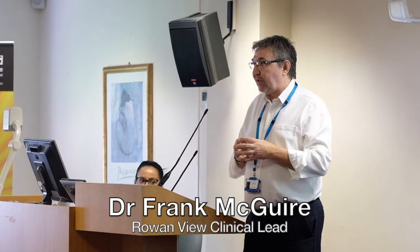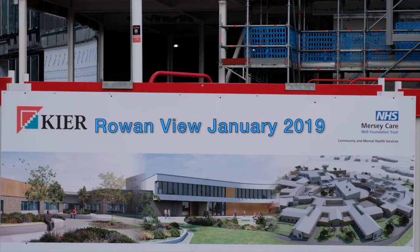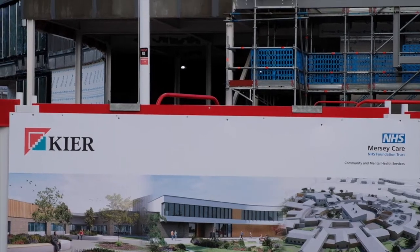We want to make sure that every service user is treated with dignity, respect, and privacy, and to do that we need to make sure that their environment allows us to do that. So it's got a clinic, there's no ensuite bathrooms, there's two toilets between 12 men on a ward. But more than that, we want to create dignity by making people partners in their own care.